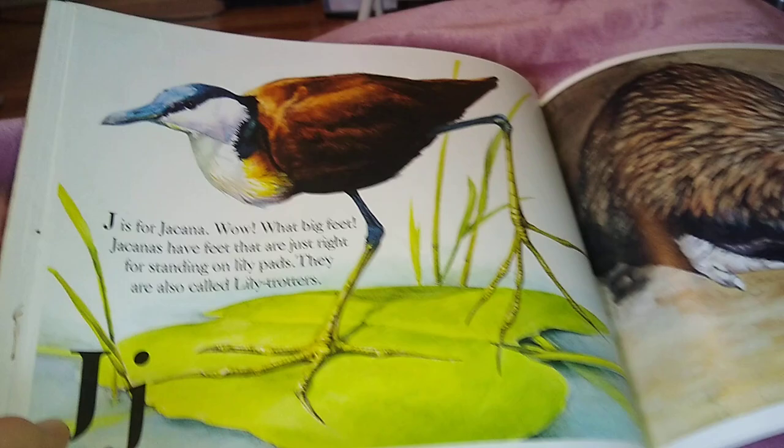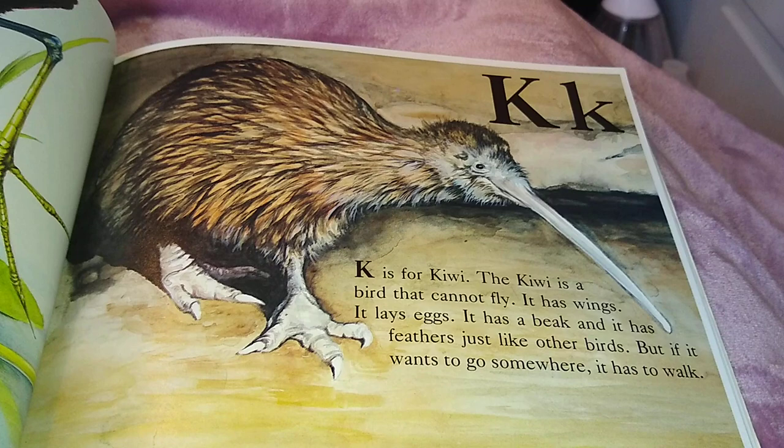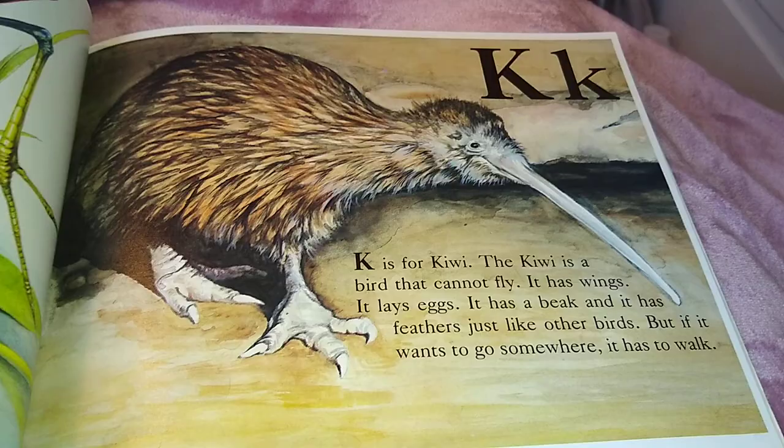K is for Kiwi. The Kiwi is a bird that cannot fly. It has wings, it lays eggs, it has a beak, and it has feathers, just like other birds. But if it wants to go somewhere, it has to walk — like a penguin.